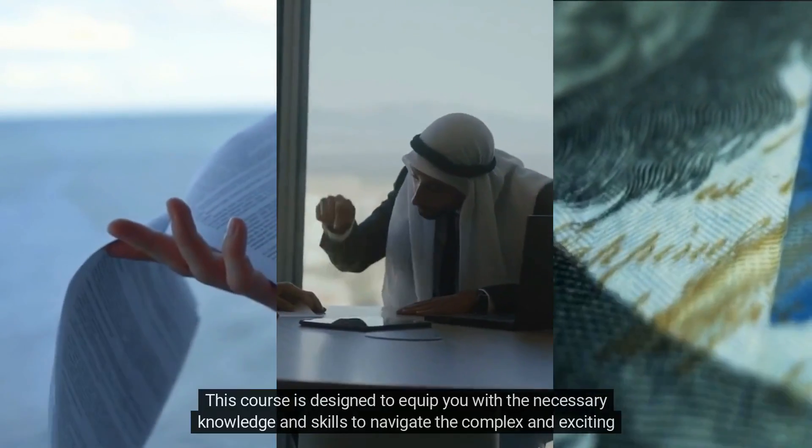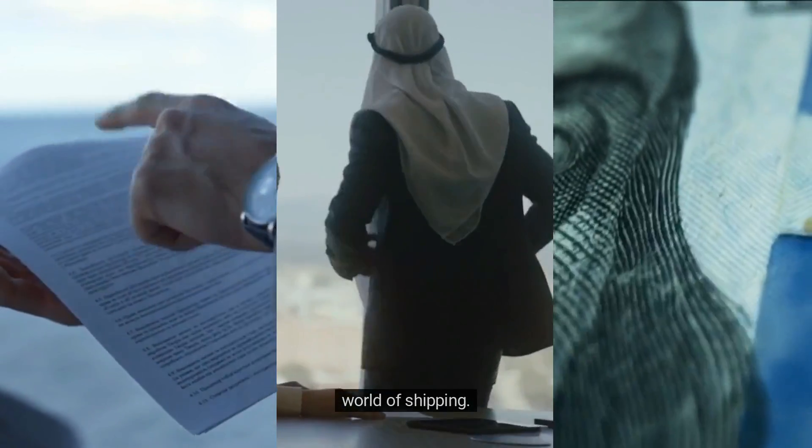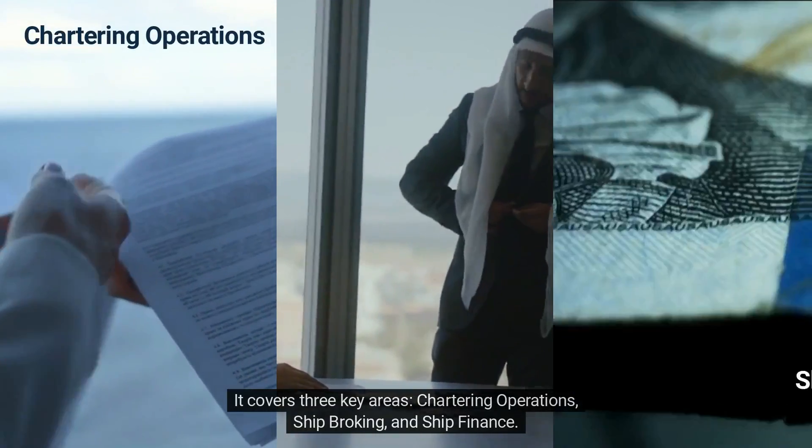This course is designed to equip you with the necessary knowledge and skills to navigate the complex and exciting world of shipping. It covers three key areas: chartering operations, ship broking, and ship finance.